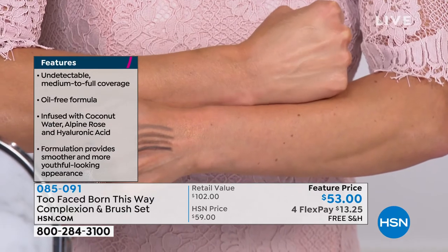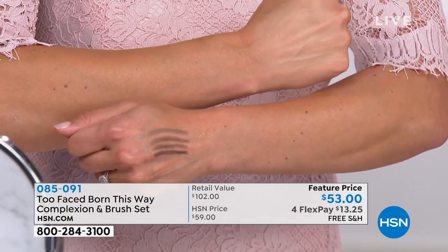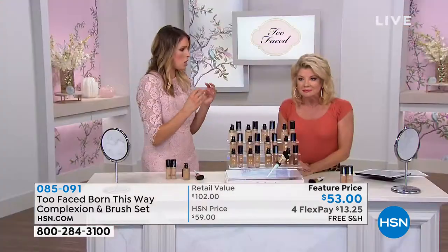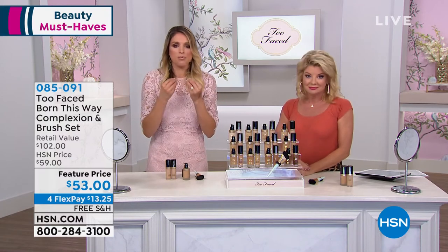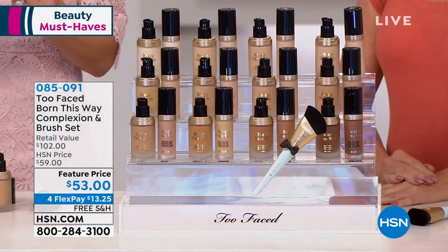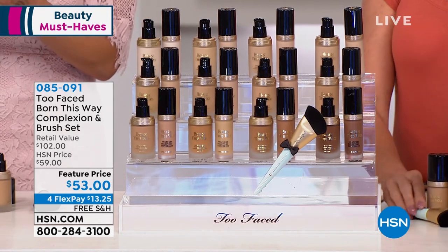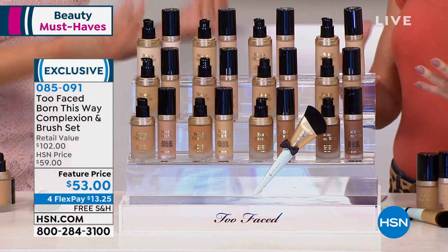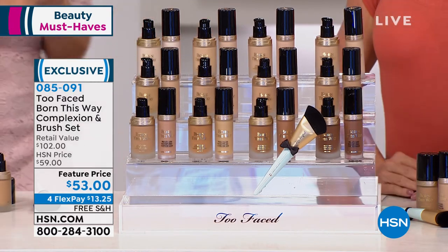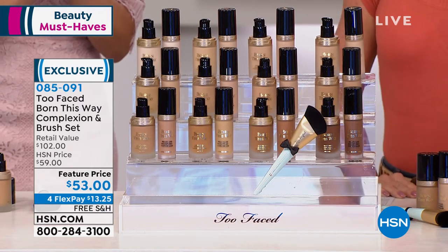Look at how that looks super smooth and evens out the skin tone. It's a proprietary blend of coconut water, hyaluronic acid, and alpine rose. This formulation creates a radiant, youthful appearance to the skin — smoother looking skin. It's oil free, photo friendly, and long wearing. Great ingredients. Absolutely buildable, medium to full, undetectable coverage. Nobody does complexion like us — these are skin-loving ingredients.